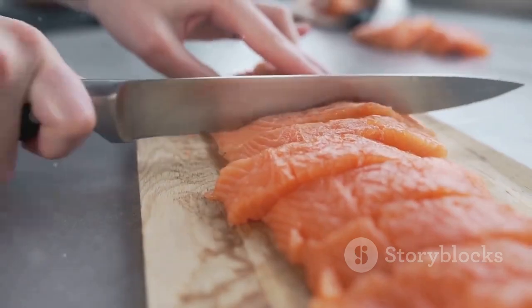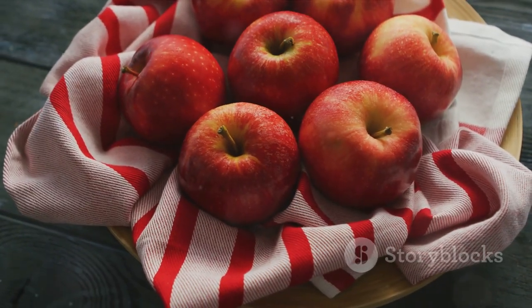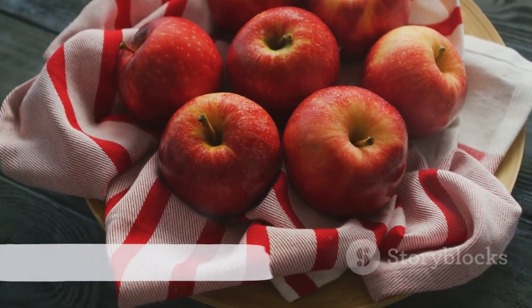Remember, the best defense is a good offense. So, eat right, stay hydrated, and give your kidneys the care they deserve. Your body will thank you.